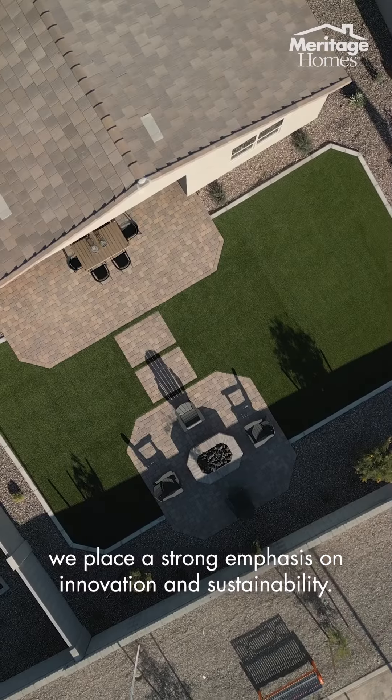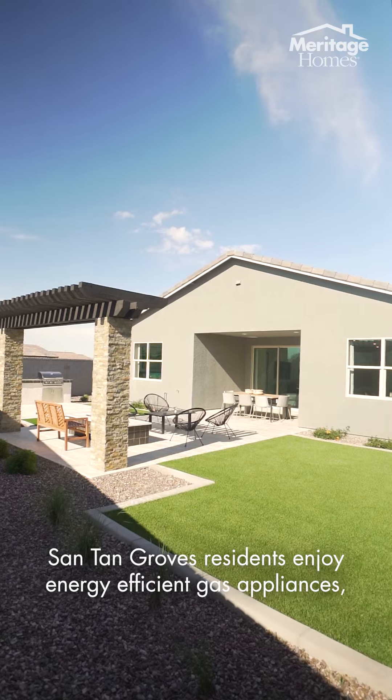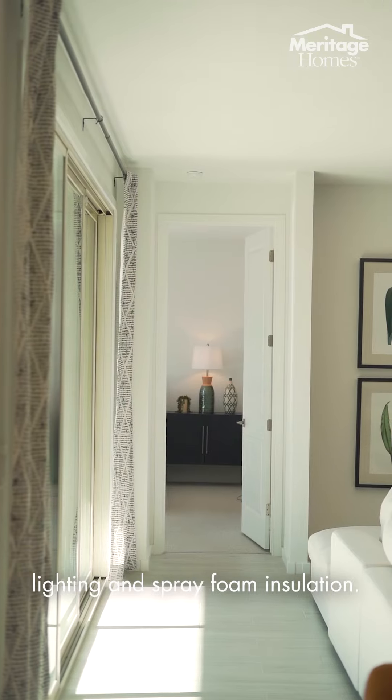Here at Meritage Homes, we place a strong emphasis on innovation and sustainability. Santan Groves residents enjoy energy-efficient gas appliances, lighting, and spray foam insulation.